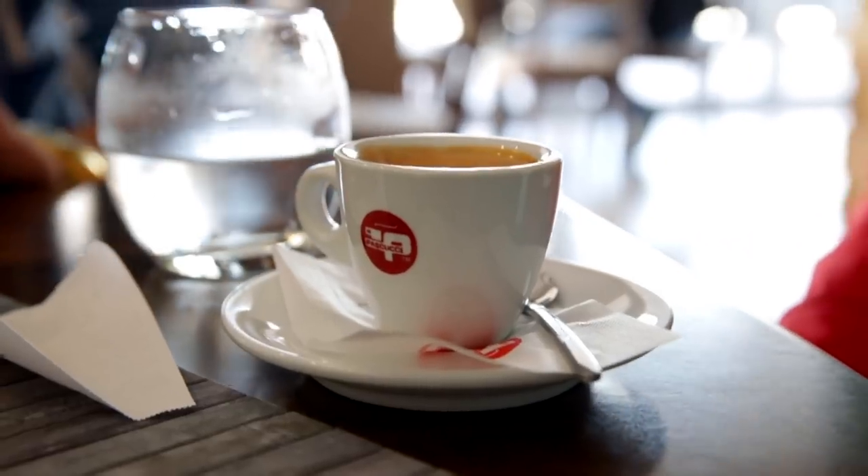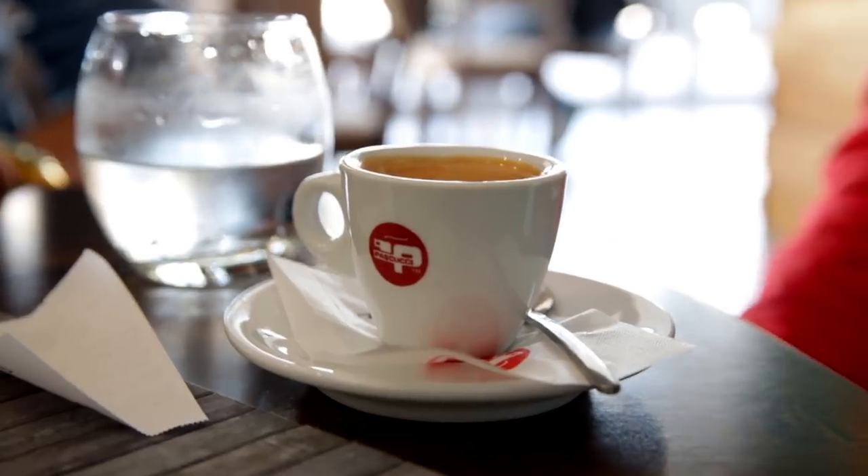This little cafe behind me sells an espresso for 80 lek, which means you can get 15 espressos for 10 euros. And a lot of places even sell espresso for 50 lek, which means you get 25 of them for 10 euros.